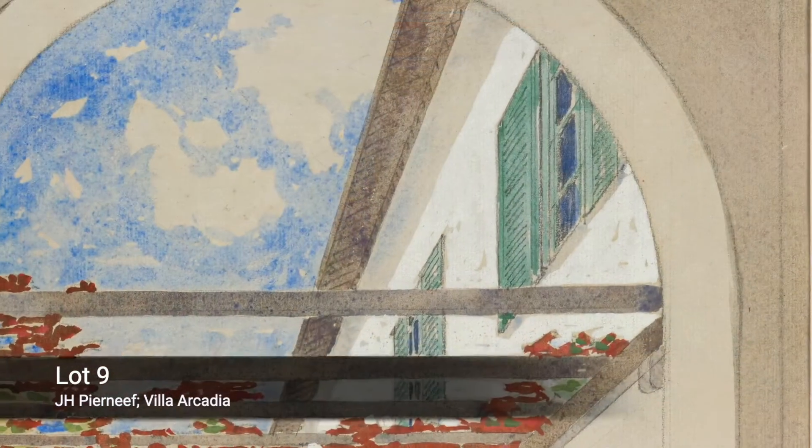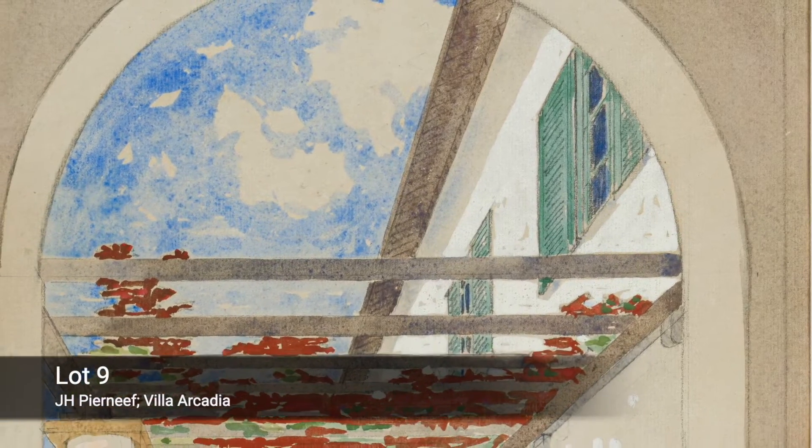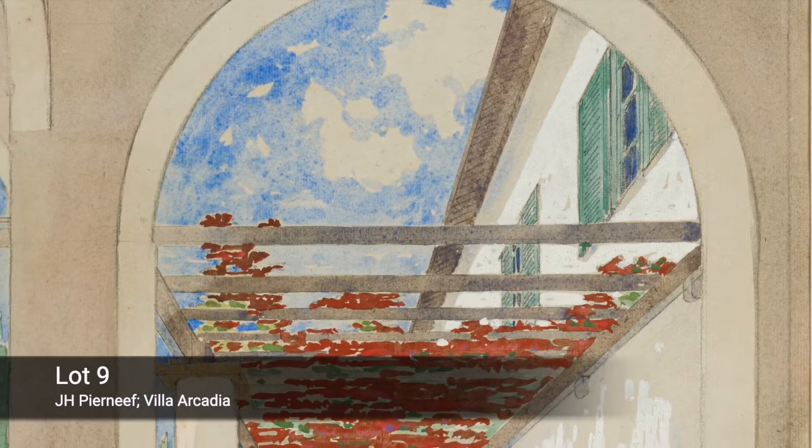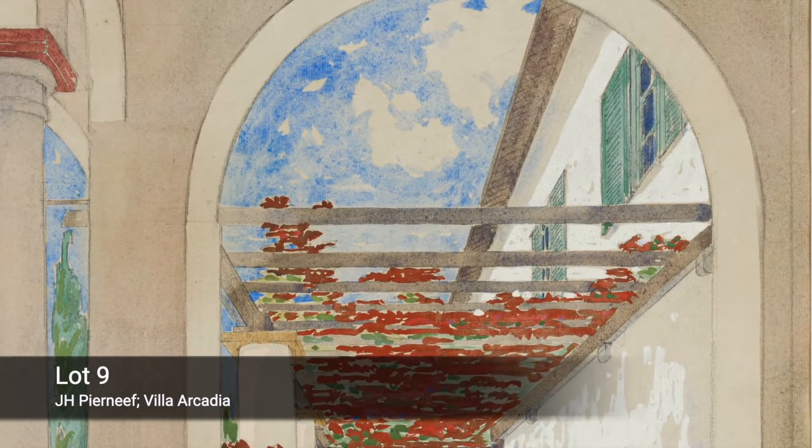Another similar drawing has recently come to light, and confirmed that the artist sketched at the Villa on the first days of January 1918. The circumstances around his visit remain unclear, but one can imagine the artist in high spirits at the time.